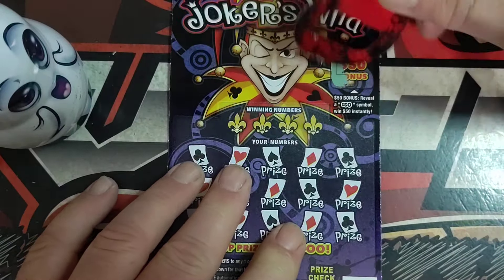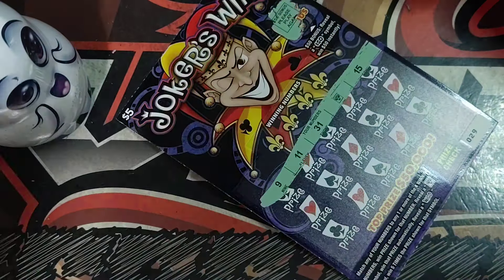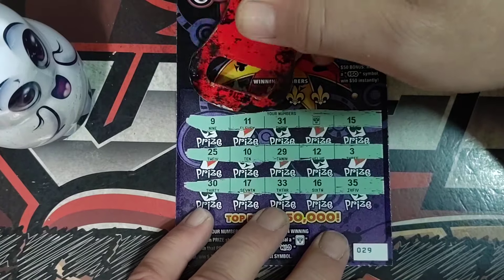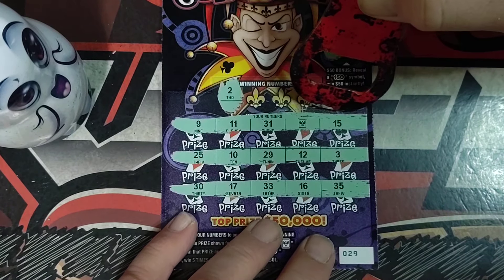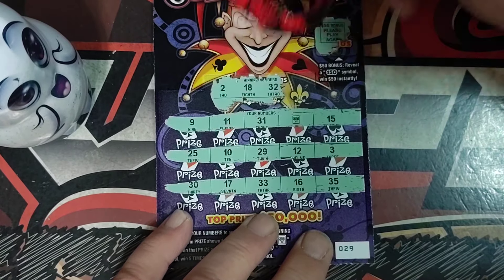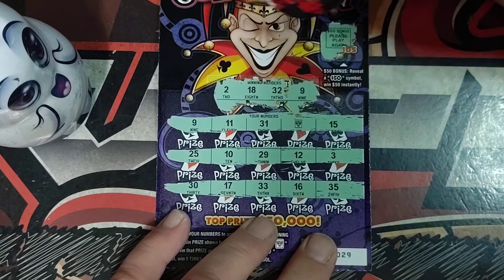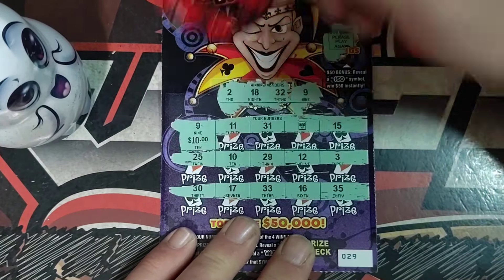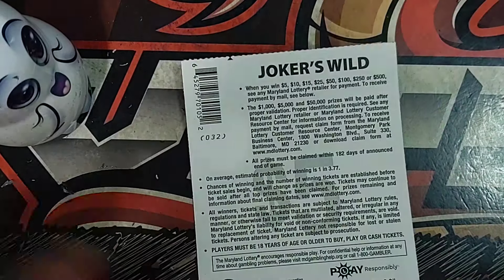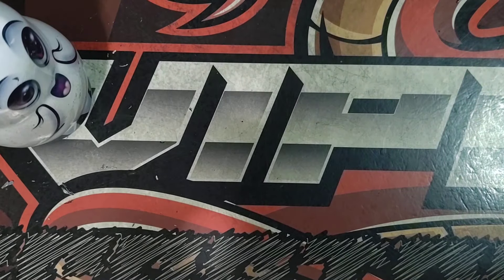Ticket number 29. There we go — we got a Joker! Alright, so we'll have more than five dollars. Number 2. 18. And we're going to have more than five for the remaining tickets here.